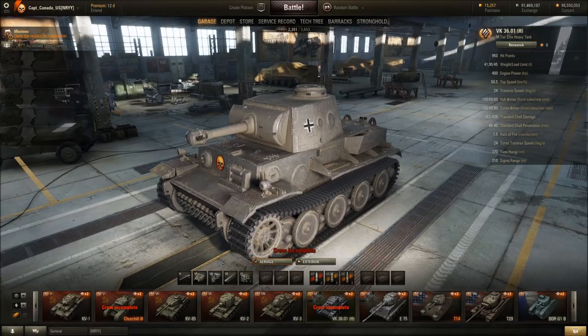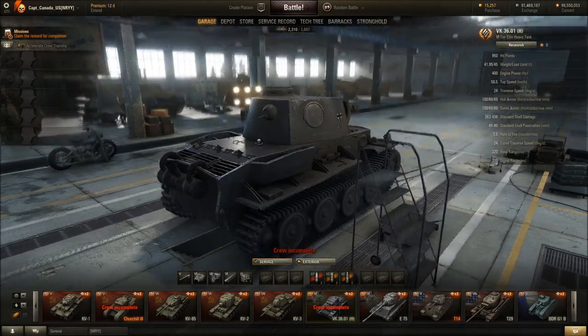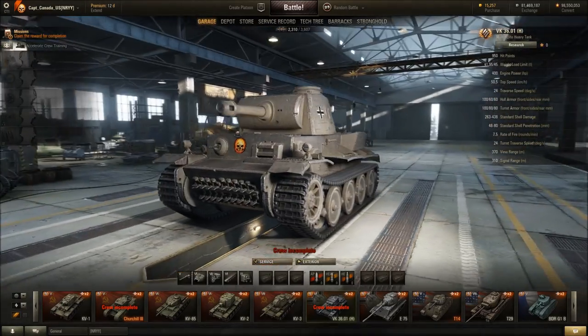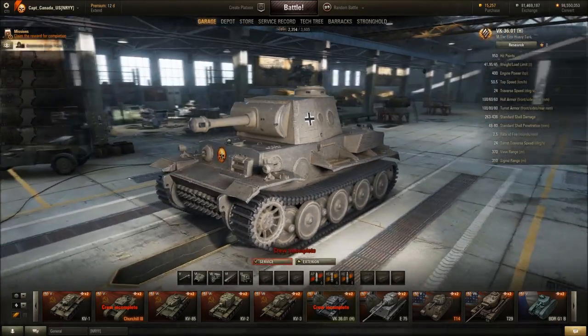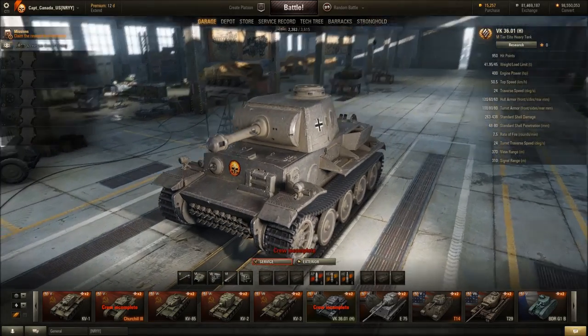It doesn't even look remotely real. I wish they would bring back the old VK36 — it was actually a decent tank. This thing, I've never driven it, but I beat the crap out of them all the time. I don't think it's very strong, but some people like it. I prefer my ARL to this.